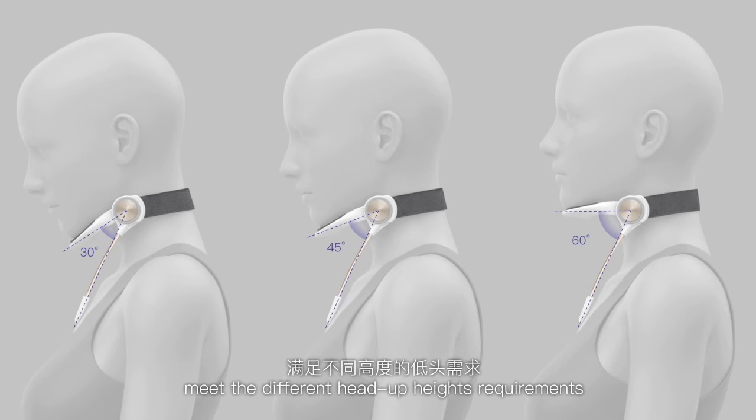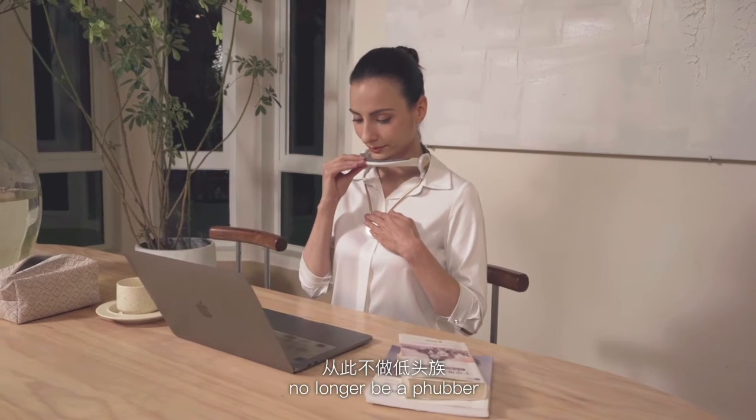Meet the different head-up height requirements. Keep your head up — no longer be a sloucher.